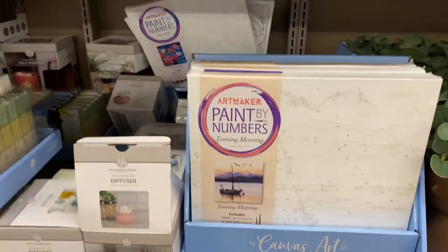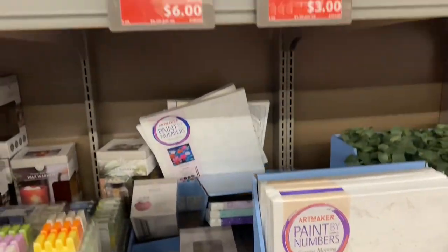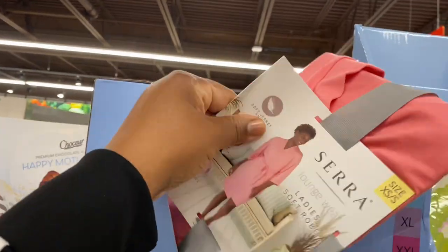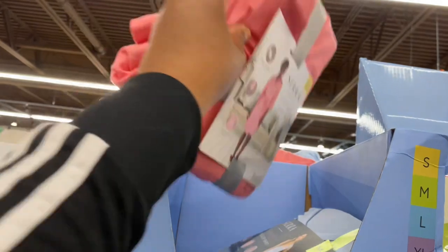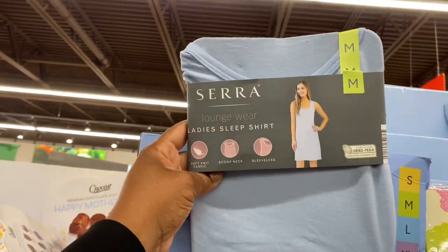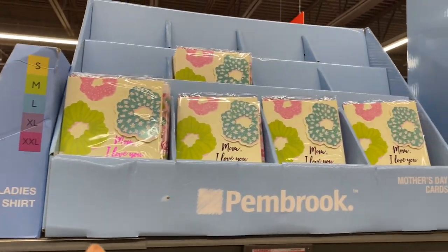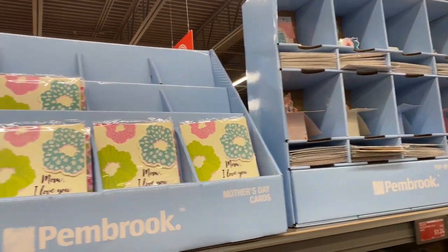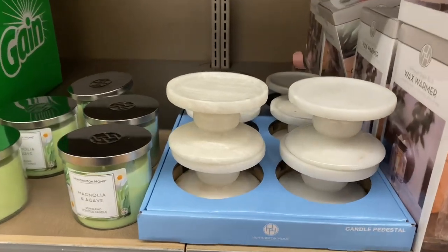The canvas arts are $4.99. The ladies sleep shirts are still here for $3.00. The robes are $6.00. More Mother's Day cards are $0.74 and the pop-up Mother's Day cards are $1.24. The candle pedestal is $9.99.